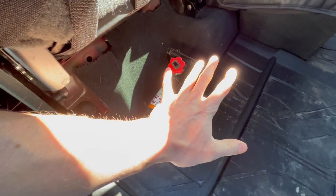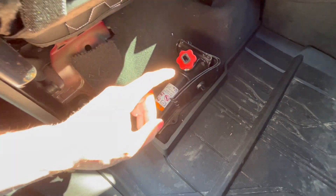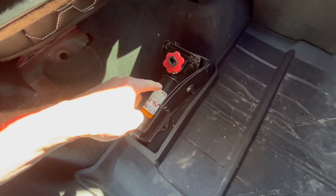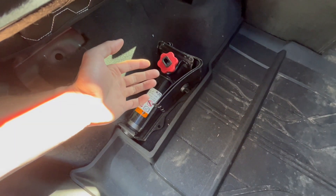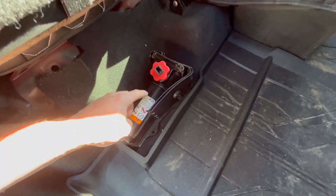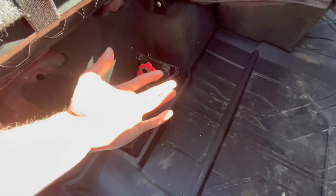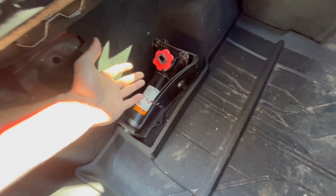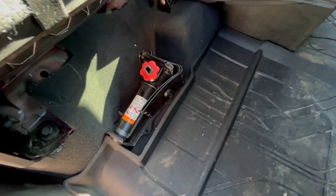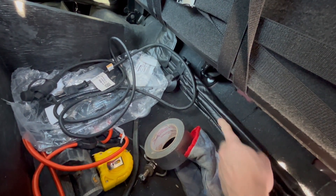The fifth essential piece of equipment is the proper tools to change out your tire. Not only should you have these tools, but you should know how to use them. If you don't know how to change a tire, practice in your driveway and go through the steps. Every vehicle is a little different, but make sure you have all the essential tools so that when you're on the side of the road, you don't have to call for help. Know where your tools are and know how to get that tire changed.